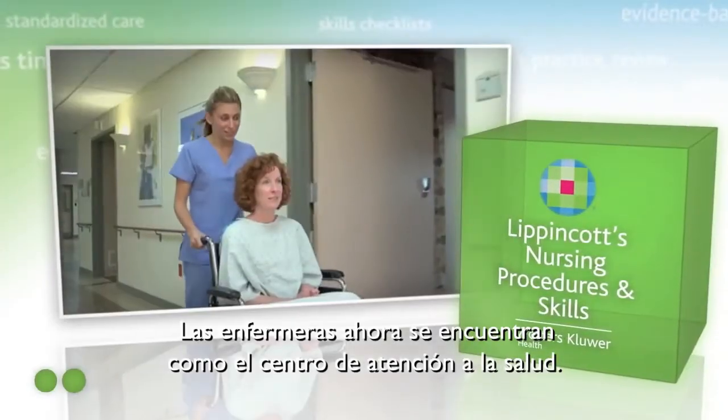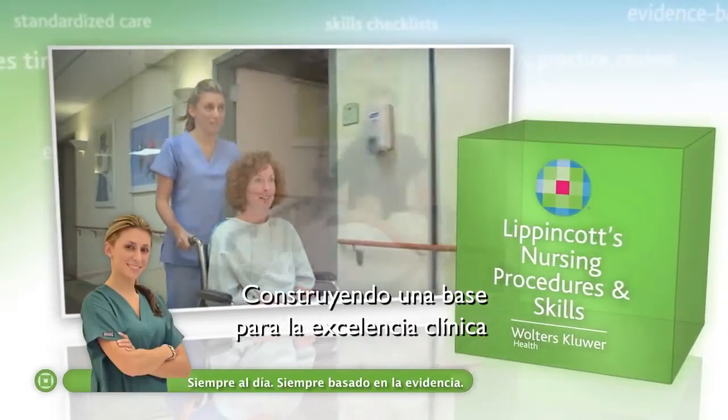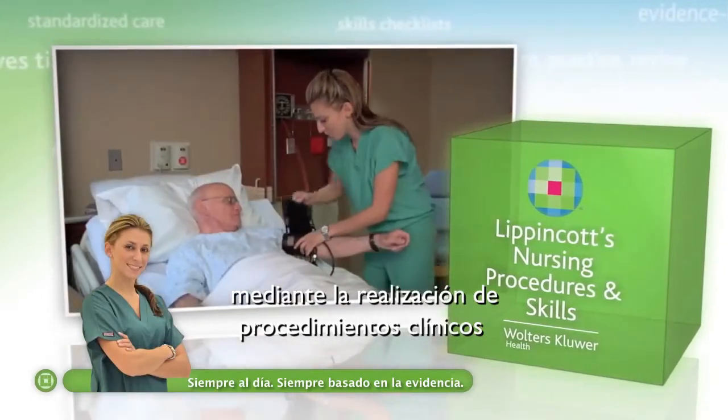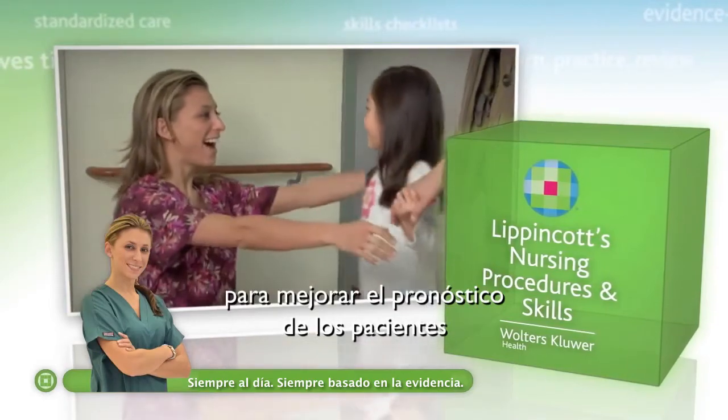Nurses are at the epicenter of health care today, building the foundation for clinical excellence by performing critical patient procedures and providing the care necessary to improve patient outcomes.